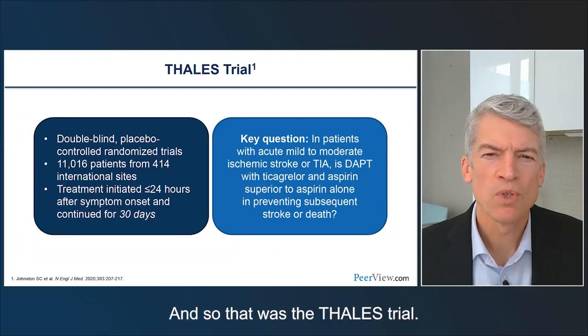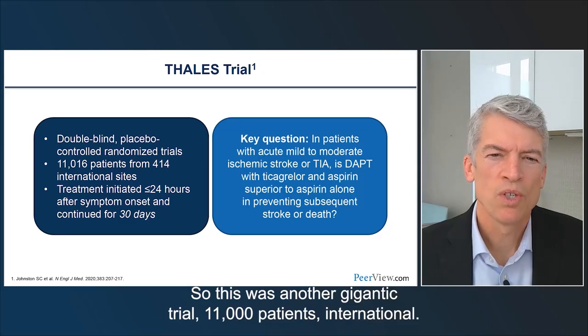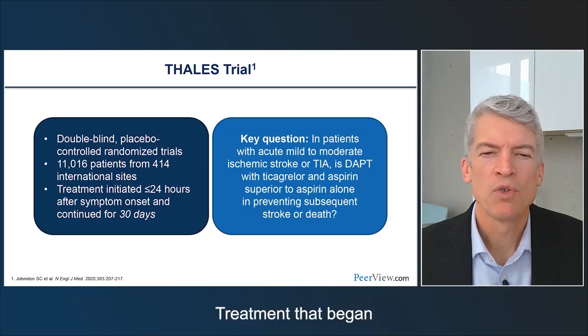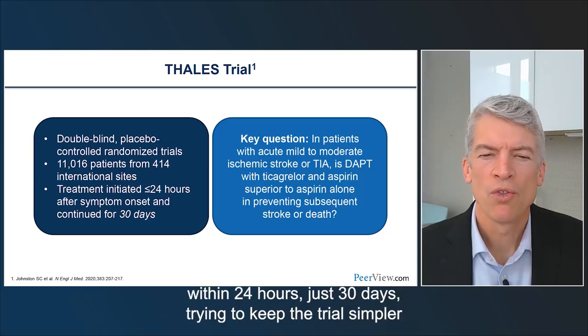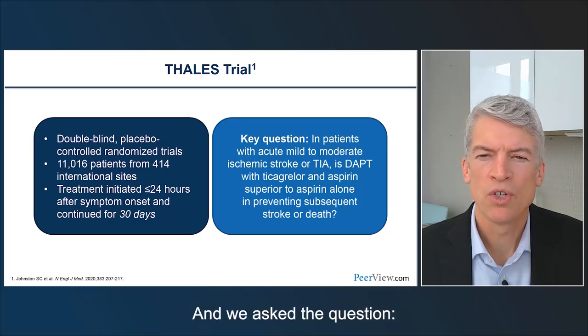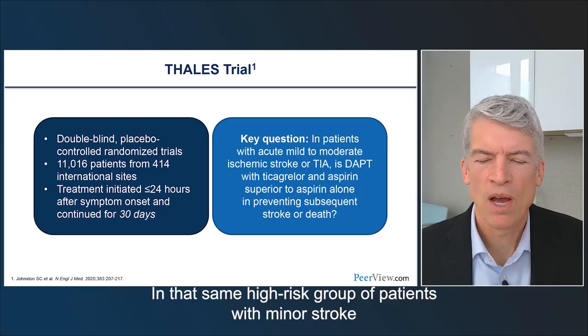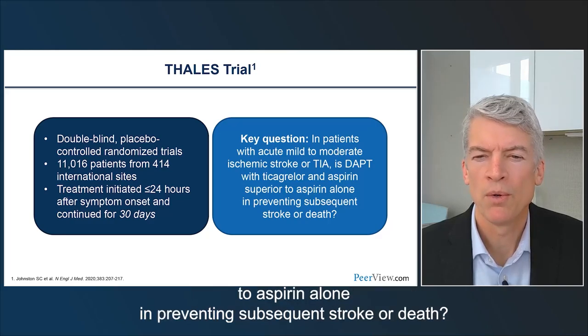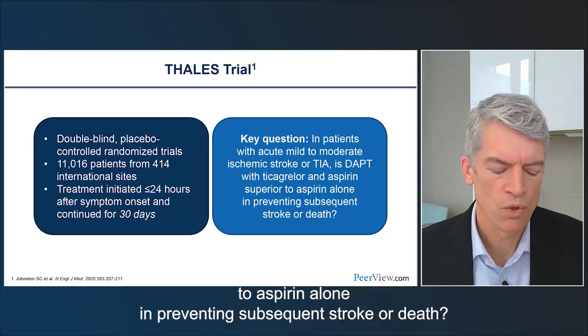THALES was another large trial of 11,000 patients, international, with treatment beginning within 24 hours and continuing for 30 days — knowing that most of the effect was in that first 30 days. The question was: in the same high-risk group of patients with minor stroke and TIA, is dual antiplatelet therapy with ticagrelor and aspirin superior to aspirin alone in preventing subsequent stroke or death?